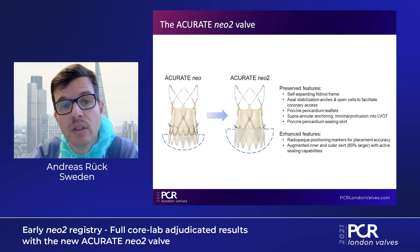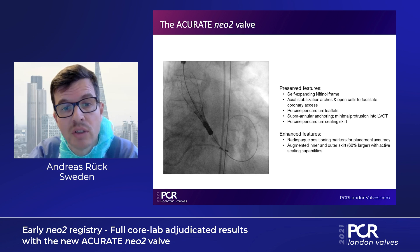What has changed from the ACCURATE Neo1 to Neo2? The obvious change is that the skirt, which prevents paravalvular leak, is higher and has a larger area, making it potentially more efficacious against paravalvular leak. There is also a new marker on the delivery system — a dot that shows exactly where to place the device in the annulus, providing more precision with placement.